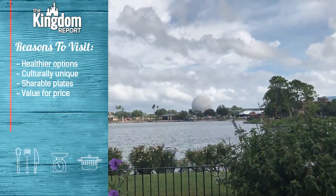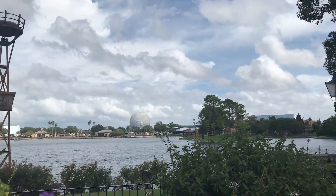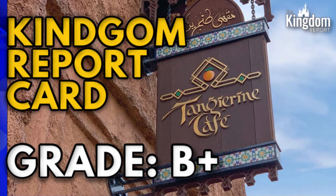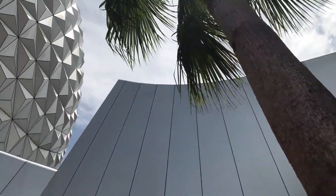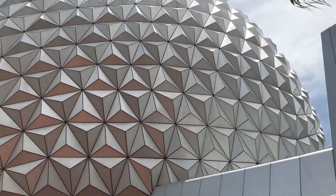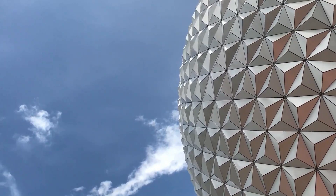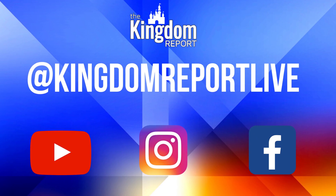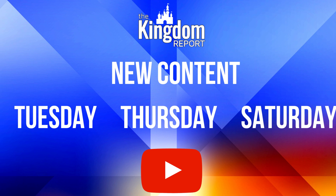In closing, my overall grade for the Tangerine Cafe is going to be a solid B+. Cast members here are terrific, the food is always fresh and very healthy, and I always walk away going — wow, not only is the place clean, but I'm definitely coming back and bringing my friends, because the Tangerine Cafe is that good. If you disagree with the grade or you'd like me to review other locations at Walt Disney World or perhaps Disneyland, leave that in the comments down below. And if you haven't already, go ahead and subscribe to the channel, make sure that notification bell is rung so you get notified every time we have new content — Tuesday and Thursday, and our live show Saturday at 3 p.m. Eastern, 12 p.m. Pacific. It's been fun dining with you. For the Kingdom Report, I'm Wade Heath. We will see you next time.